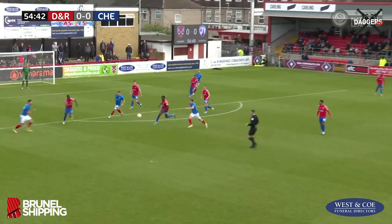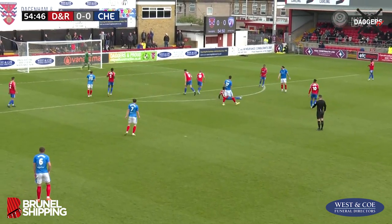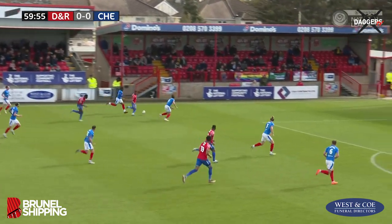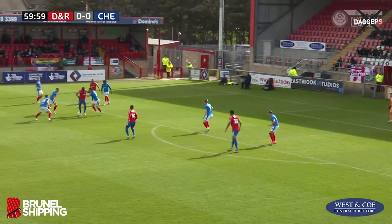Oldacre into the feet of Mandeville — it was a heavy touch but Chesterfield come away with it. Quigley will think about pulling the trigger and does so, but puts it over the bar and it's behind for a goal kick. Chesterfield players complimenting Gaff, being really positive this time. Goes infield to Effiong on the edge of the penalty area — right-footed.